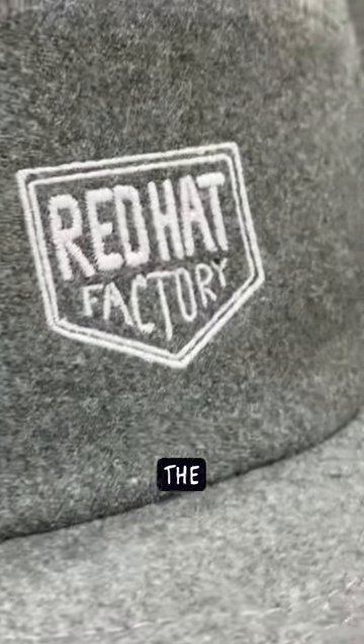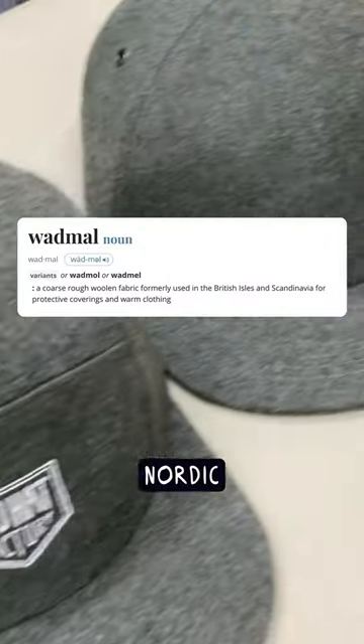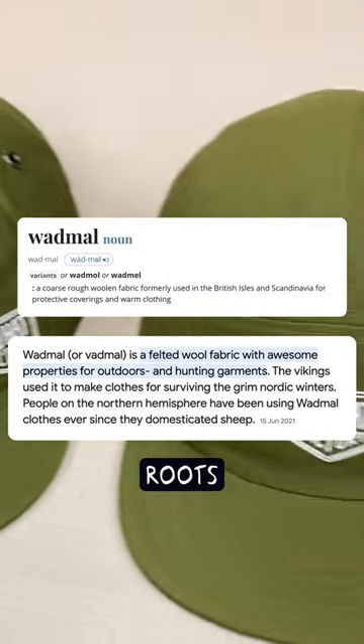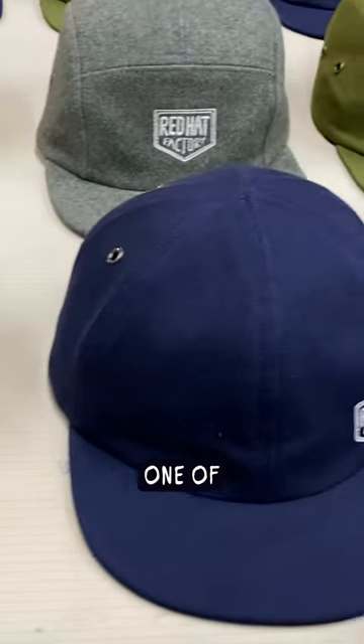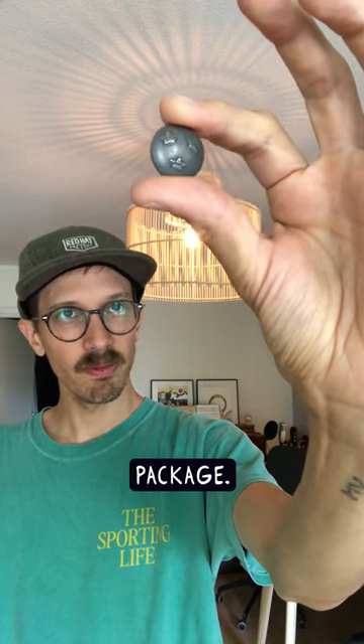The grey one is the capstone of this batch, if you will. It is made of wadmal, a Nordic felted wool material with roots all the way back to the Viking age. If you buy one of the grey wool caps off of this first batch, we'll throw in one of the original Swedish uniform buttons in the package.